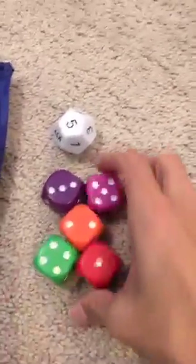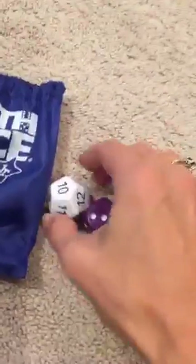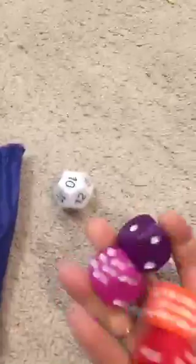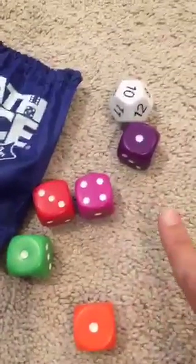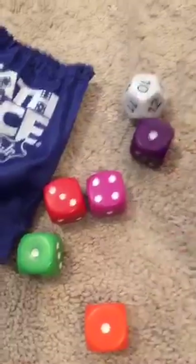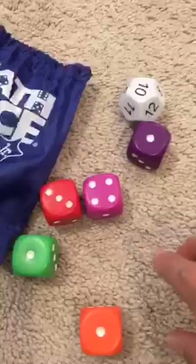The junior version of Math Dice: you get five really big dice and one target die. You roll the target die — this one landed on 10. In the advanced version you had two dice and multiplied them; in this version you just have one target. Then you roll all five dice. Players can add, subtract, multiply, and divide to try to get 10, and they yell out when they have it. Then they have to show how.